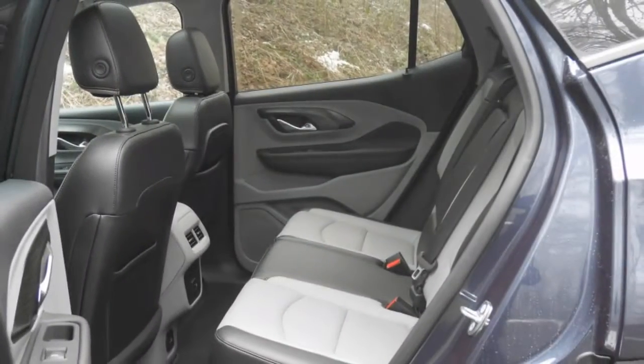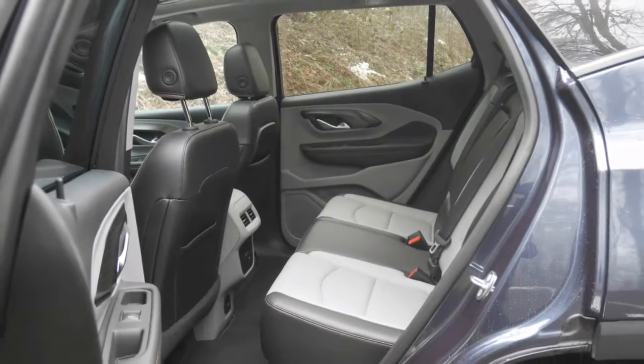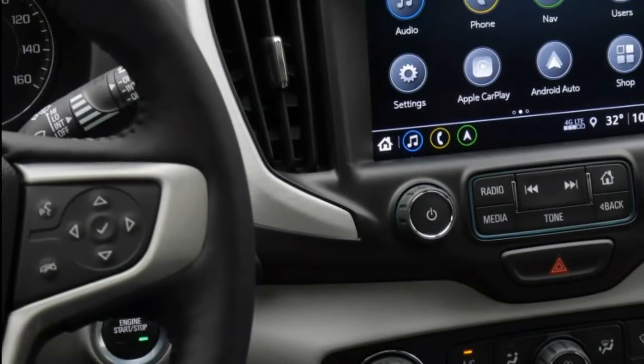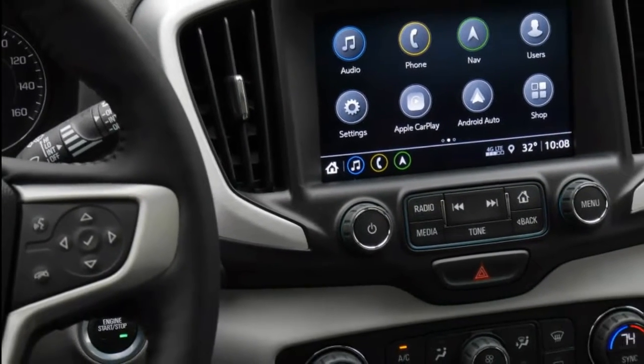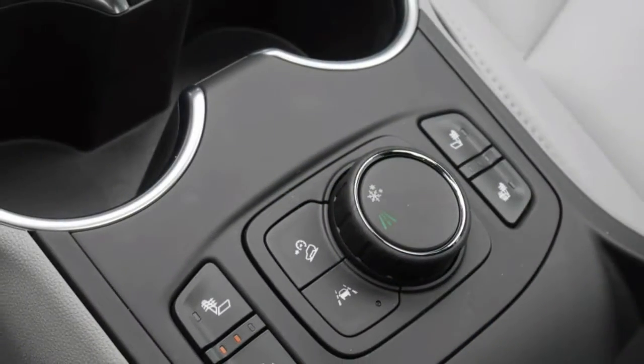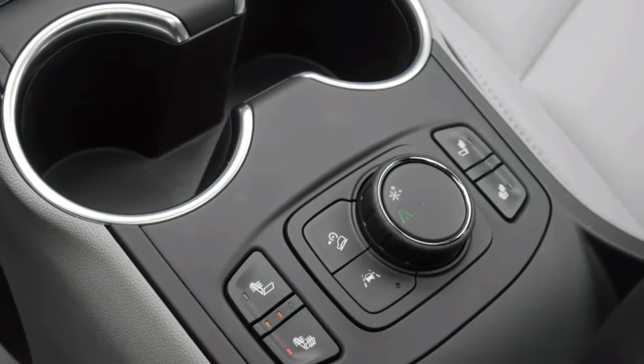This duo is certainly one of the most disparate pairings in GM's long badge-engineering past, with virtually no visual similarities inside and out. They're even less similar than the last Equinox-Terrain, which themselves were a far cry from the Blazer-Jimmy days. They're largely the same under the skin, however, including their selection of engines.